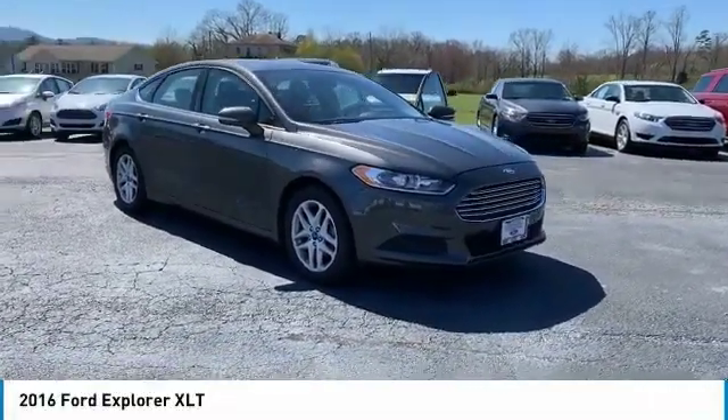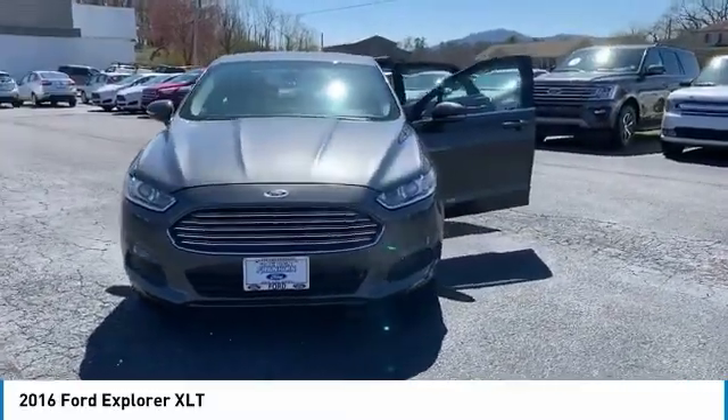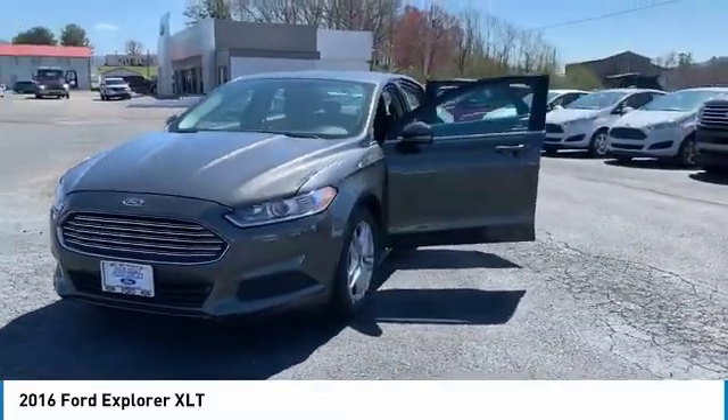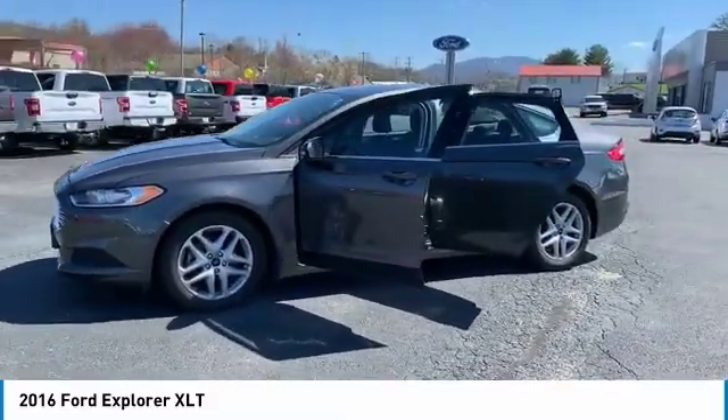We are pleased to show you the 2016 Explorer. You've got a lot of capabilities to call on in a Ford Explorer. Don't underestimate your choices. Here are some of this vehicle's great options.